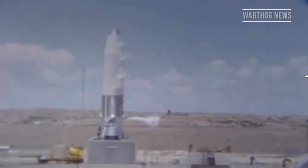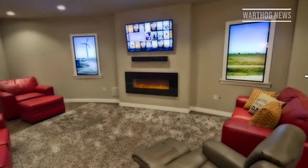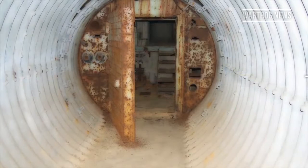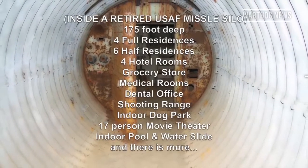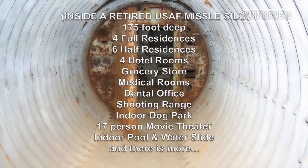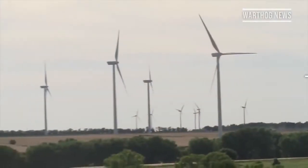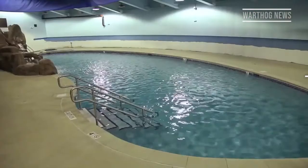A deactivated Atlas missile silo has been reimagined as a high-end condominium complex, designed to support a luxurious lifestyle in the wake of end times. The survival condo can house 75 people for up to five years, sheltering them from nuclear, chemical, and biological threats while pampering them with luxuries that include a custom bar, library, and swimming pool.